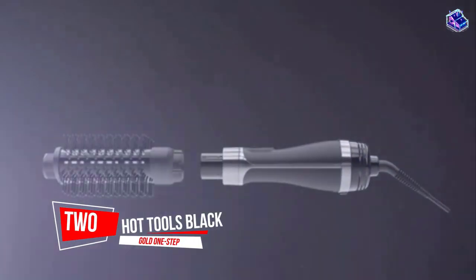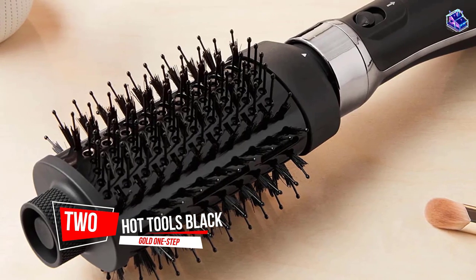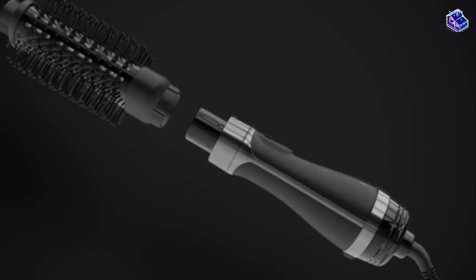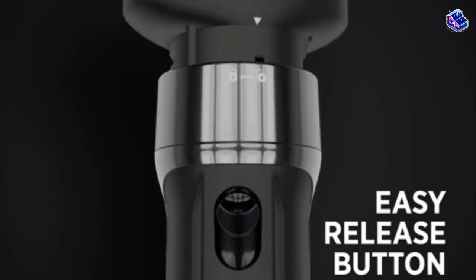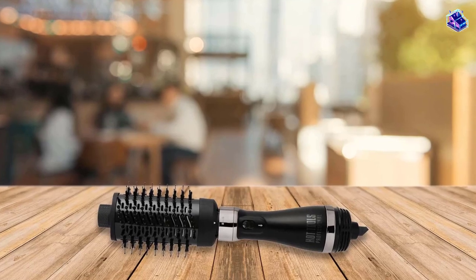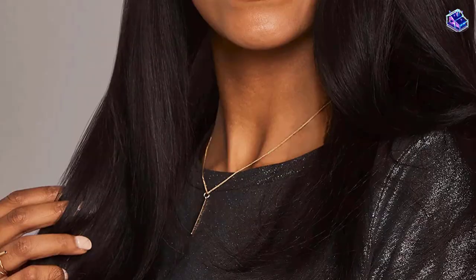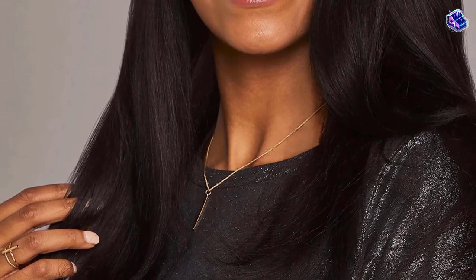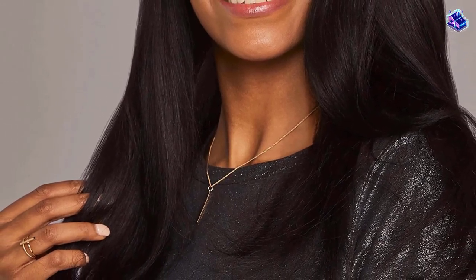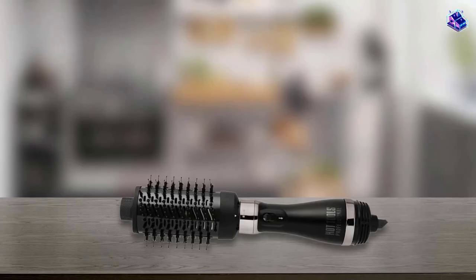Number 2. Hot Tools Black Gold One Step Detachable Blowout. This brush features ion technology that promises to help prevent damage, as well as charcoal-infused bristles designed to ensure a smooth finish and keep your hair fresh, even for second-day hair. All of our testers were shocked by how shiny and smooth their hair felt after using this hot air brush, especially given its affordable price tag.